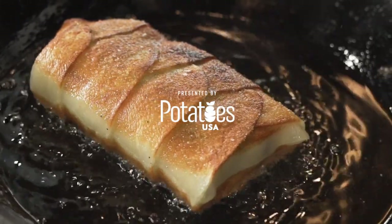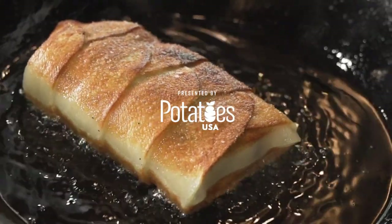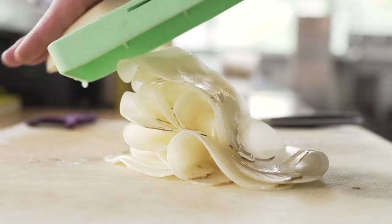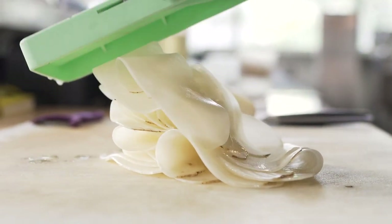My name is Mark Schmidt. I'm the Chef de Cuisine of Ford Oak Restaurant here in San Diego, California. I love cooking with potatoes because they're a very versatile ingredient — it's seasonal but you can use it year-round.